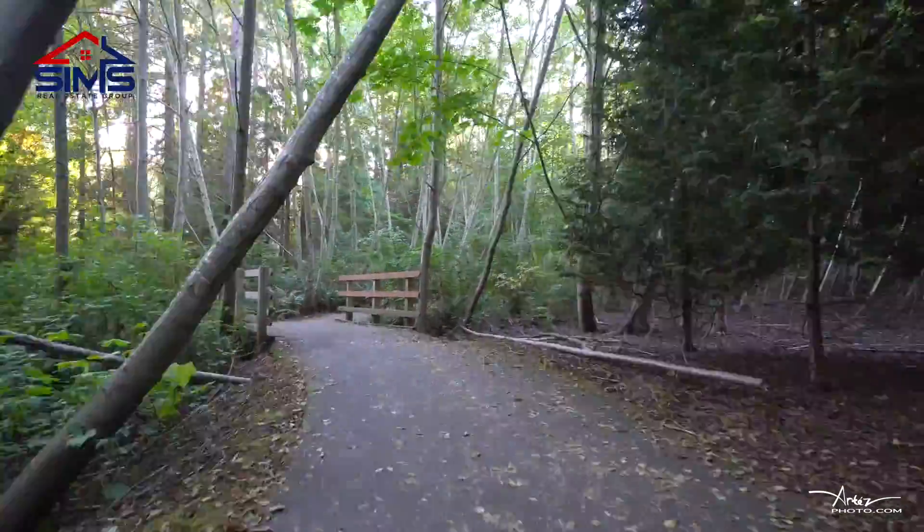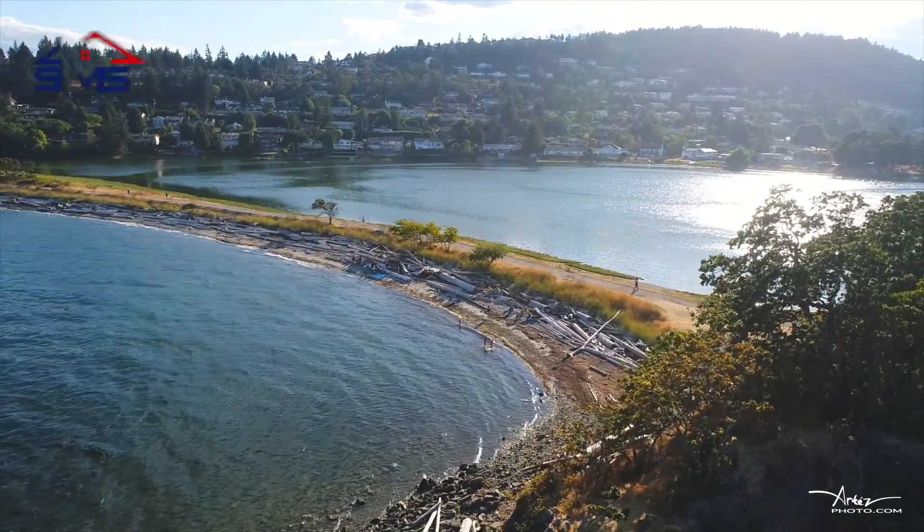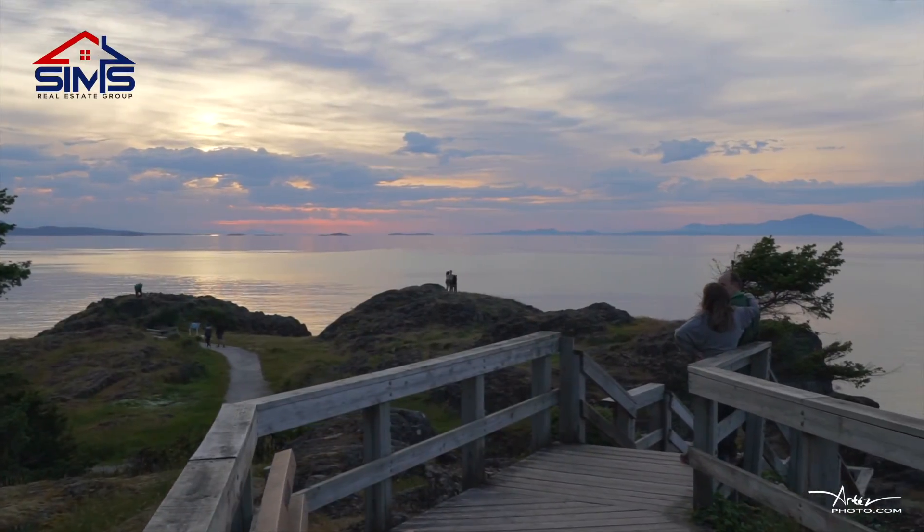With gorgeous nature trails steps from your home, walking distance to Piper's Lagoon and Neck Point, this is a serene setting.